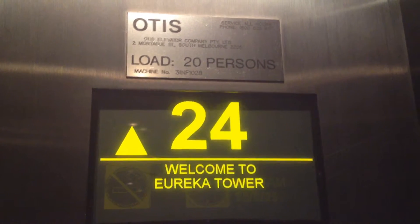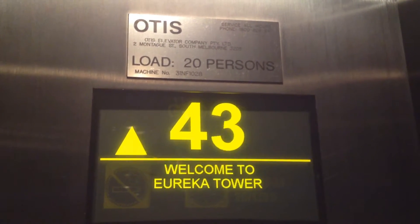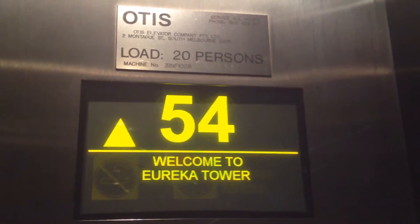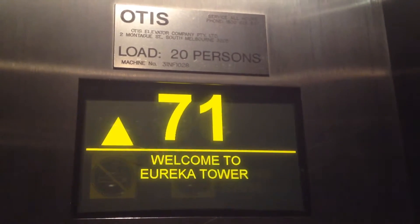The Skydeck is the Southern Hemisphere's highest viewing platform. At 285 metres, that's the same as 20 of Melbourne's trams stacked on top of each other. Did you feel a sway? That's normal. In fact, the Eureka Tower can sway 30 centimetres in each direction. We're nearly there.